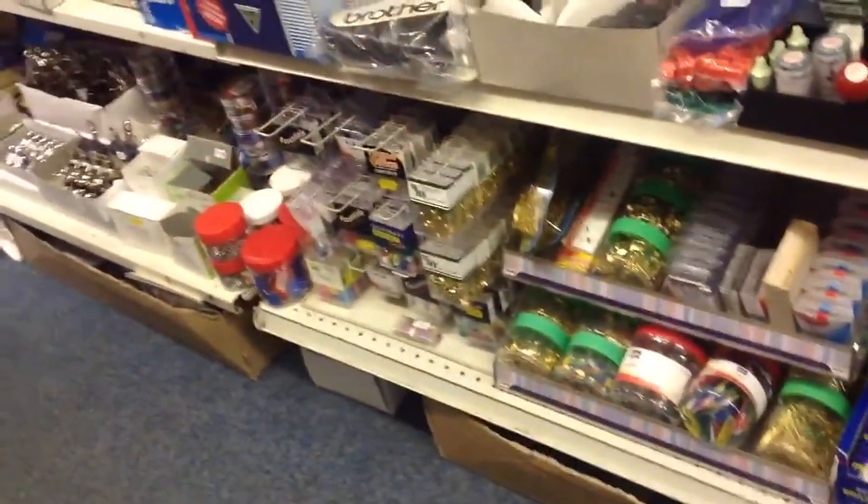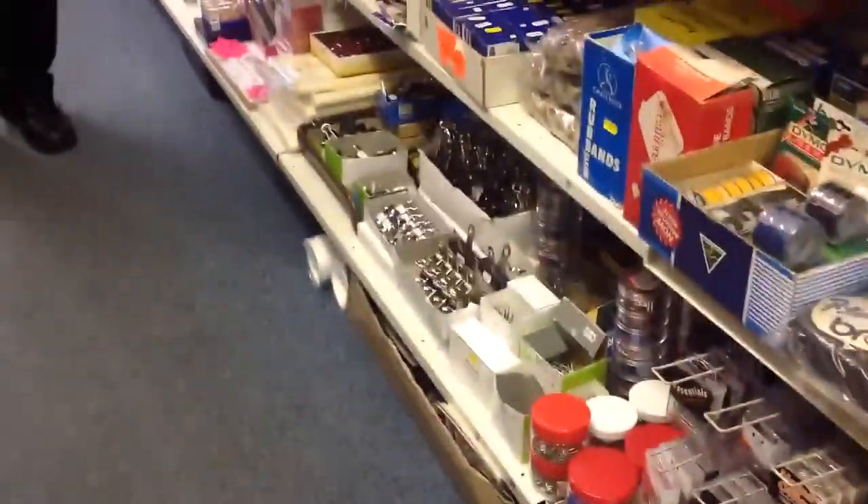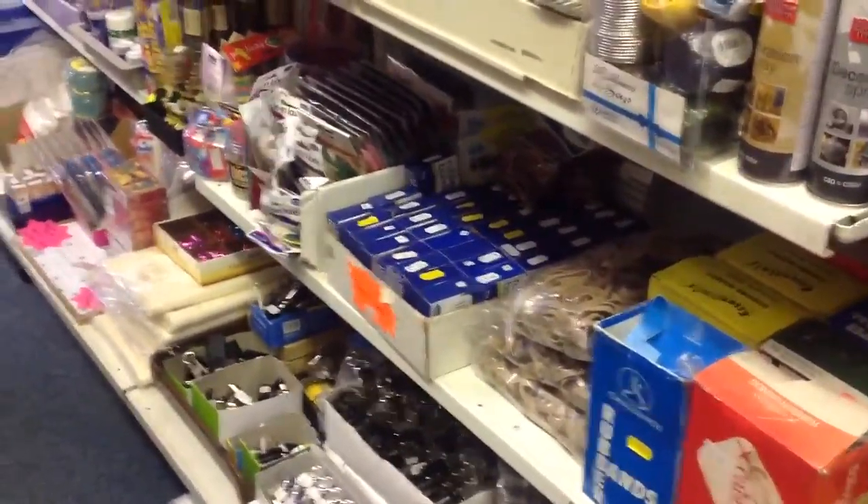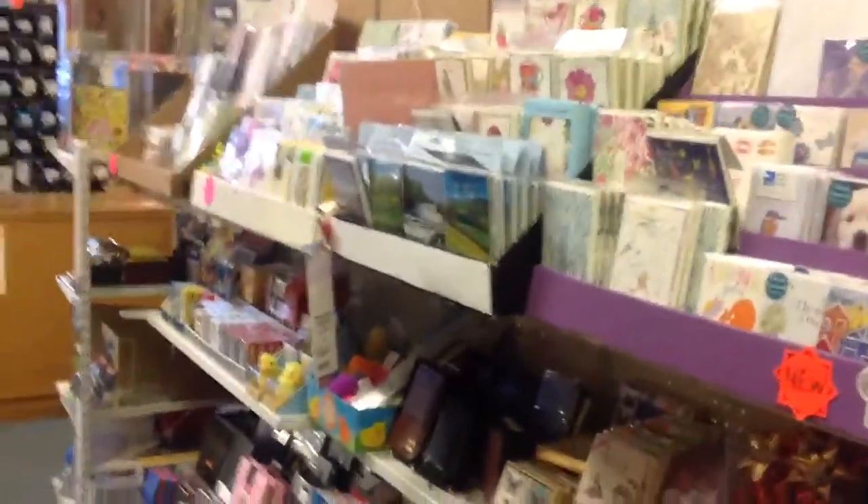Towards the bottom there, staplers. And we've got drawing pins, safety pins, everything that you would need really. Keep coming through — you've got rubber bands. And then we've got a little writing section there for writing, a general notepads area.